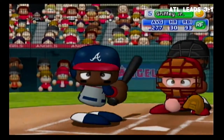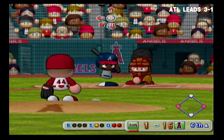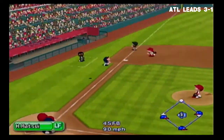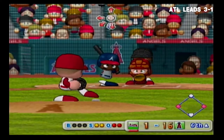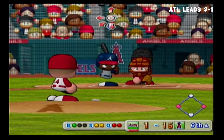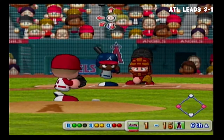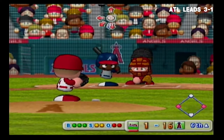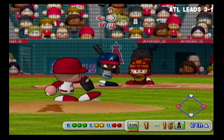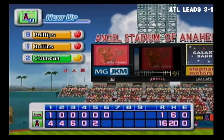Ken Griffey Jr. has had a base hit already in this game — this is his third at-bat. It's a strike. Pitch is out in this situation. Griffey is looking at the pitches very well today. The count is 2-2. Here's the next pitch — Oswalt has thrown 70 pitches so far in this game. Here's the 3-2 pitch — that's the end of the inning. No runs, two hits, no errors, two men left on base.